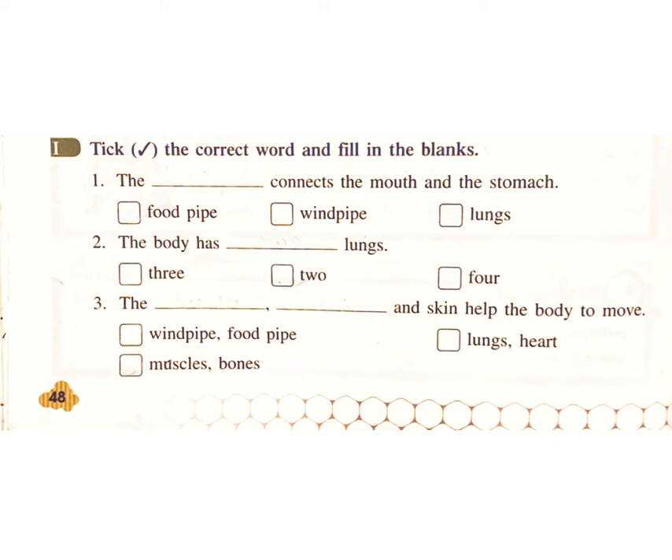2. The body has how many lungs? Options: 3, 2, 4. Answer: 2.